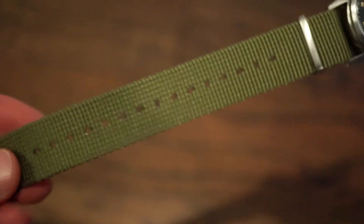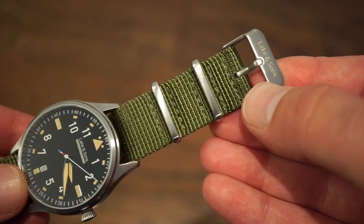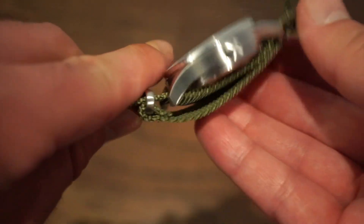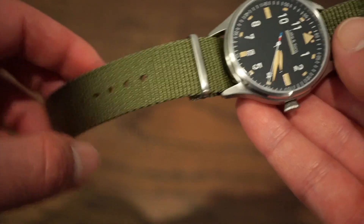The watch comes on a very nice premium nylon NATO strap with a signed Lake and Sons buckle. The stitching and everything feels very good quality, almost militaristic. It's actually really comfortable — tough but very flexible, not super thick like the seatbelt-style ones, which I found nice.